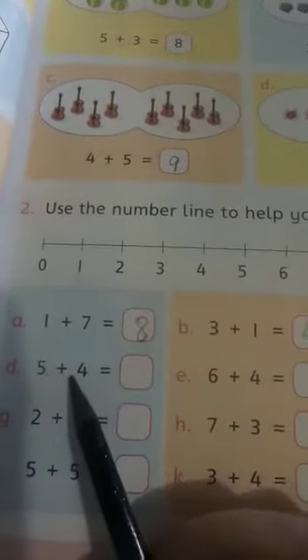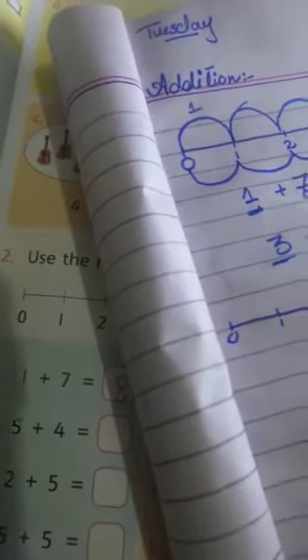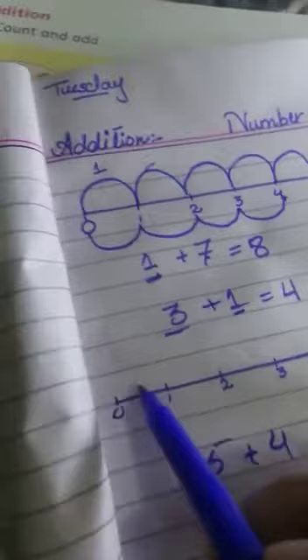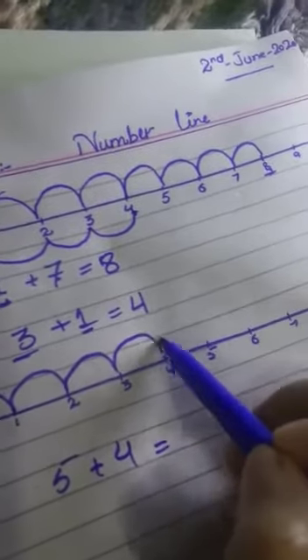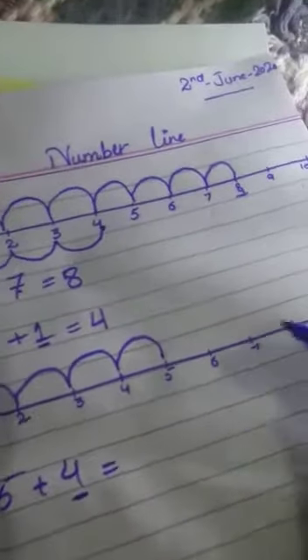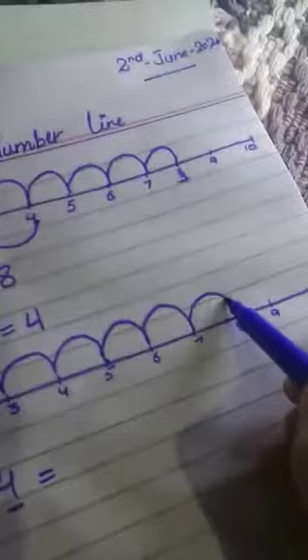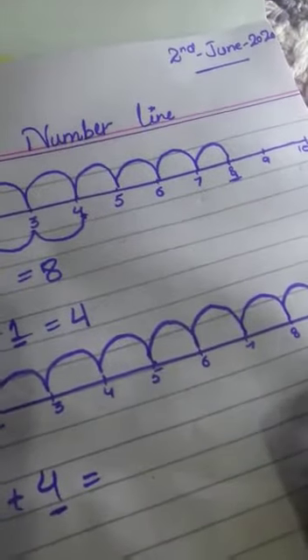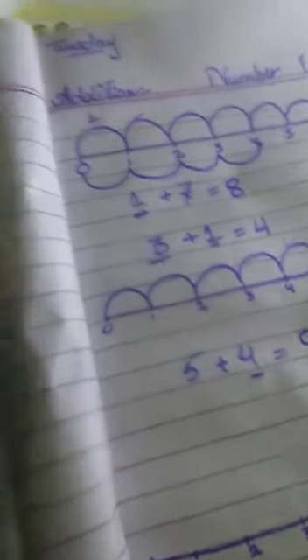The next one is 5 plus 4. Look at this number line from 0 to 10. First you have to jump 5 times: 1, 2, 3, 4, 5. Then you have to jump 4 more times: 1, 2, 3, 4. In which number do we stop? 9. Our answer is 9. So you can write it 9 in the box.